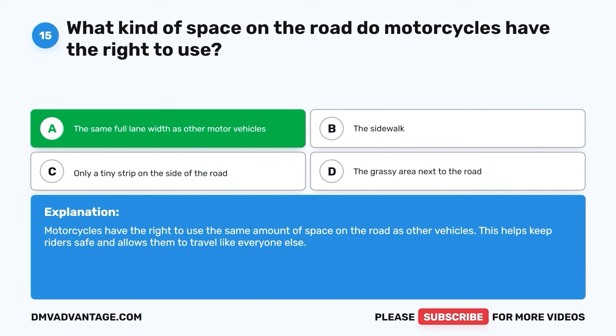Question 23: What happens when two cars get to a four-way stop at the same time? A. They should race to see who goes first. B. The driver to arrive first has the right of way. C. The car with the loudest horn goes first. D. They should stop and have a picnic. The correct answer is B, the driver to arrive first has the right of way. When two cars get to a four-way stop at the same time, the car that got there first gets to go first. It's a fair way to decide who moves, and it keeps traffic flowing smoothly.